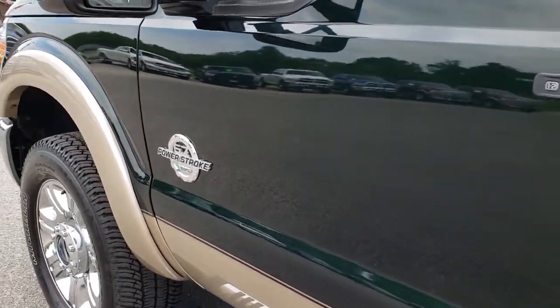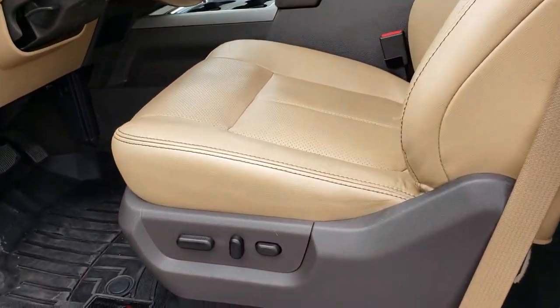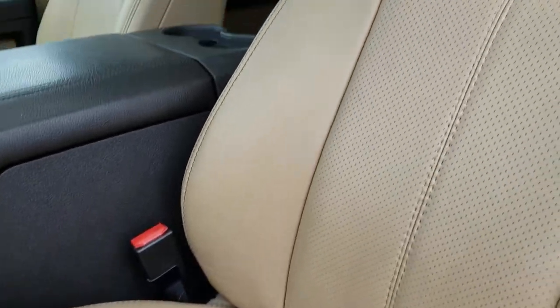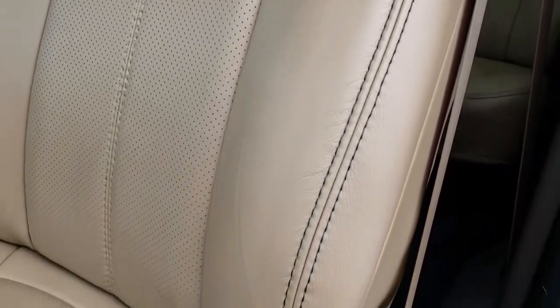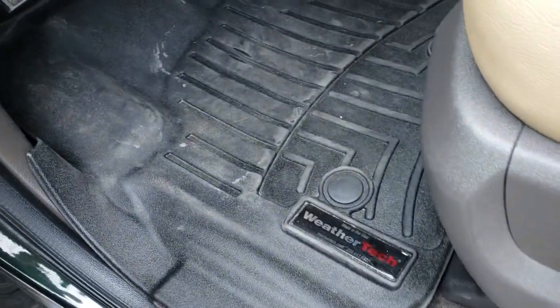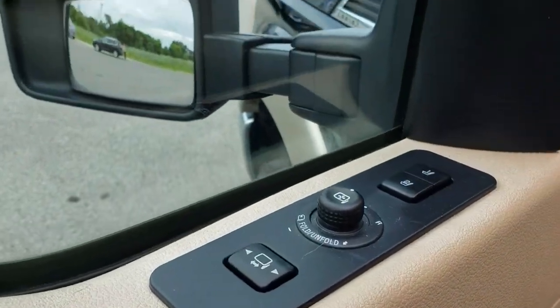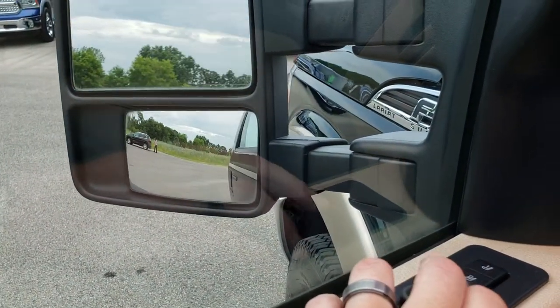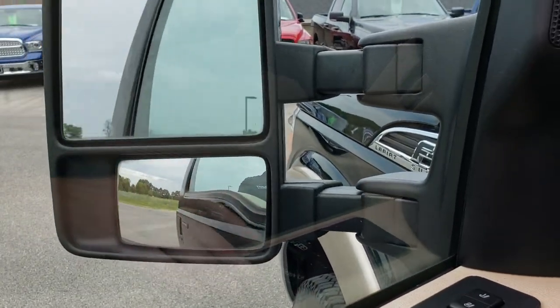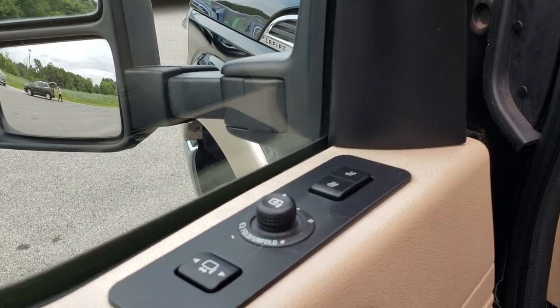Driver's side door code entry. Power scope mirrors that are heated with built-in directional signals. Inside, this truck has the Lariat Ultimate Package which gives you the tan leather interior. There are no rips or tears on these seats. Both of these seats are heated and cooled. It has WeatherTech all-weather floor mats throughout, power windows, power locks, and power mirrors. The truck has power scope mirrors that power fold in and also power scope out. And it has the memory driver seat.